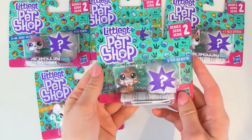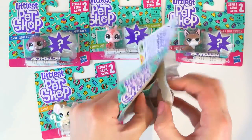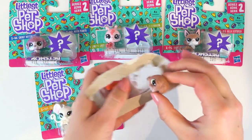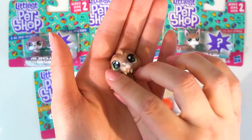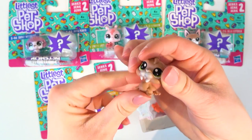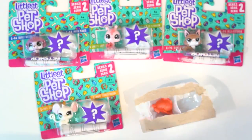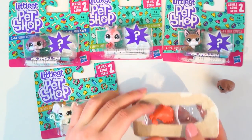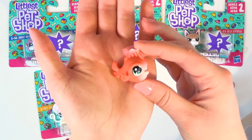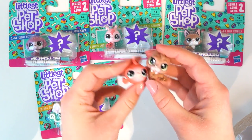I'm gonna start with the walrus pack. Look at him — isn't he just so cute? Something I love about the minis is that you can actually move the head around so you can make them pose however you want. And our surprise pet is a little fishy — a little goldfish. So the first pack is the little goldfish and the walrus. Adorable!